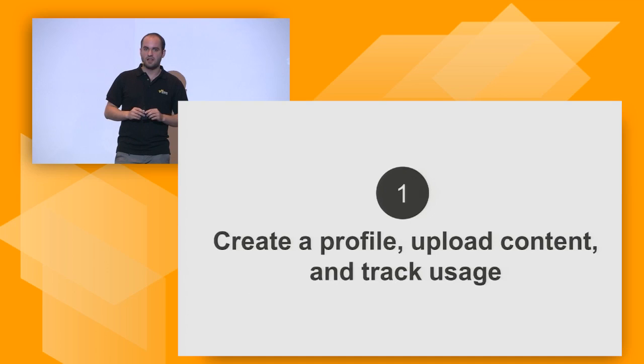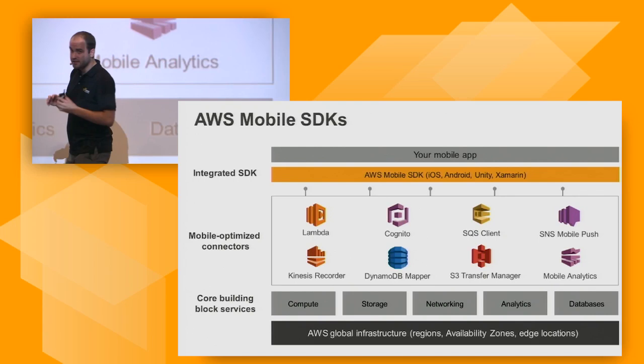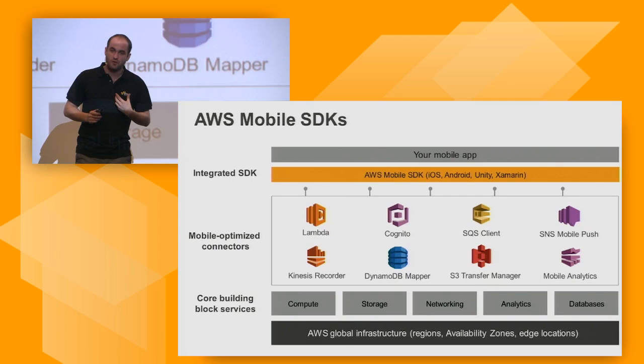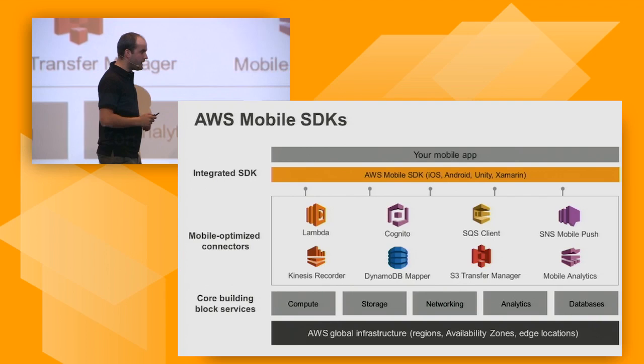Let's start with the first layer. We want to create a profile, upload content, pictures, and track usage. The idea is we want a mobile app that directly talks to AWS services with no server in between. We need to leverage the mobile SDK, which allows us to talk to certain AWS services straight from the mobile application itself — straight from your phone or tablet.